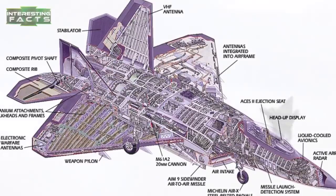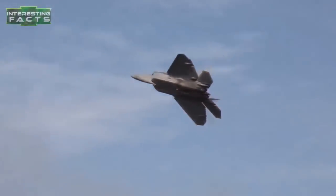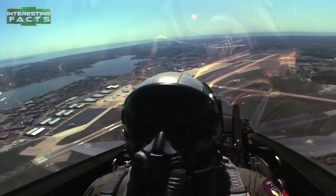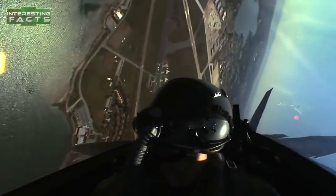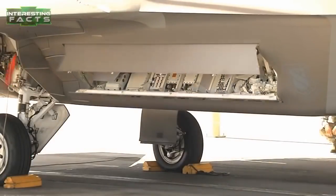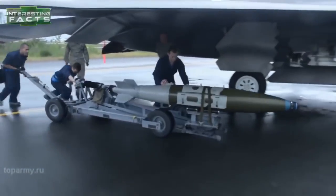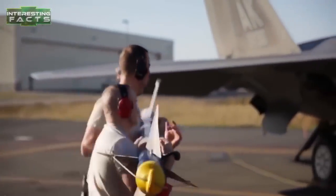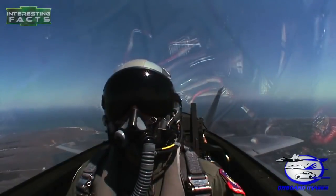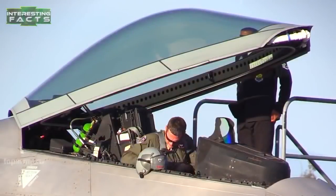Maximum speed without external stores is estimated to be Mach 1.82 during supercruise, and greater than Mach 2 with afterburners. The Raptor has three internal weapons bays — a large bay on the bottom of the fuselage and two smaller bays on the sides aft of the engine intakes. Four launchers in the main bay can be replaced with bomb racks carrying 1,000-pound or 250-pound bombs. The F-22 can also carry air-to-surface weapons such as bombs with JDAM guidance and the small-diameter bomb.